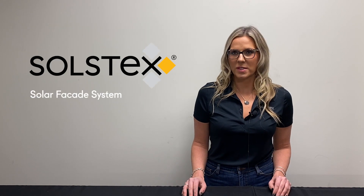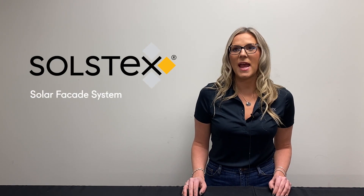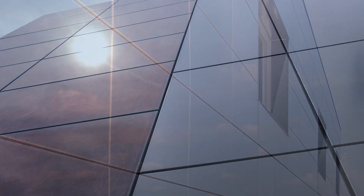Solar cladding. LMX's solar facade Solstex is a rain screen system and a building integrated photovoltaic system that harnesses the power of the sun to lessen a building's dependence on fossil fuel energy. It can also be integrated with other LMX facade systems, offering architects the flexibility to mix materials and create a truly unique design.